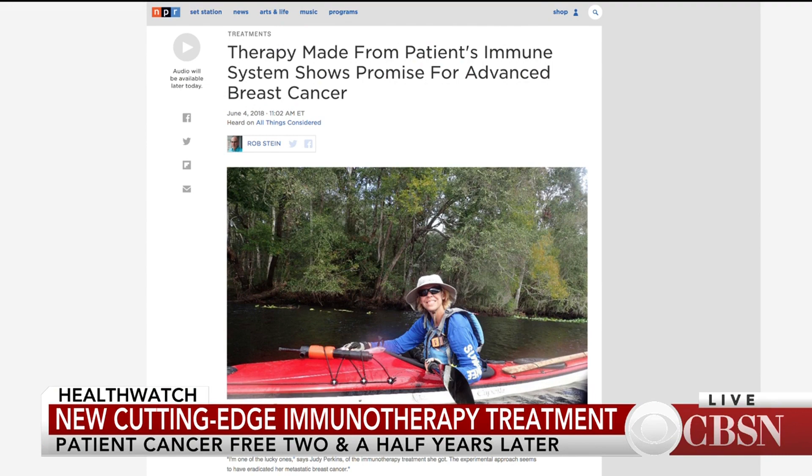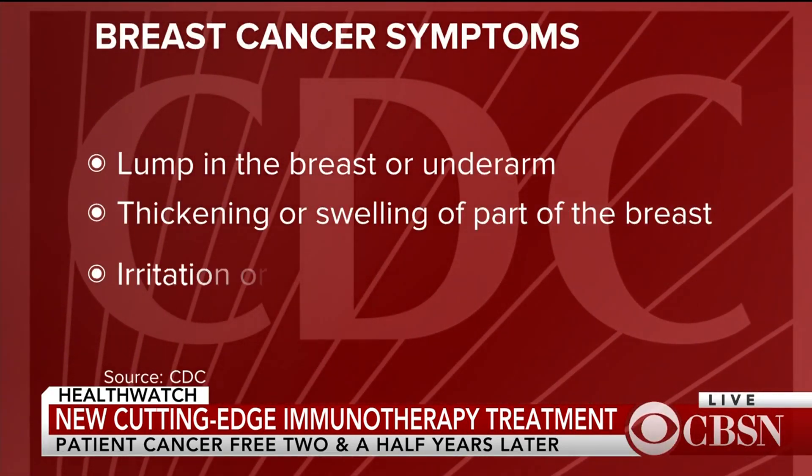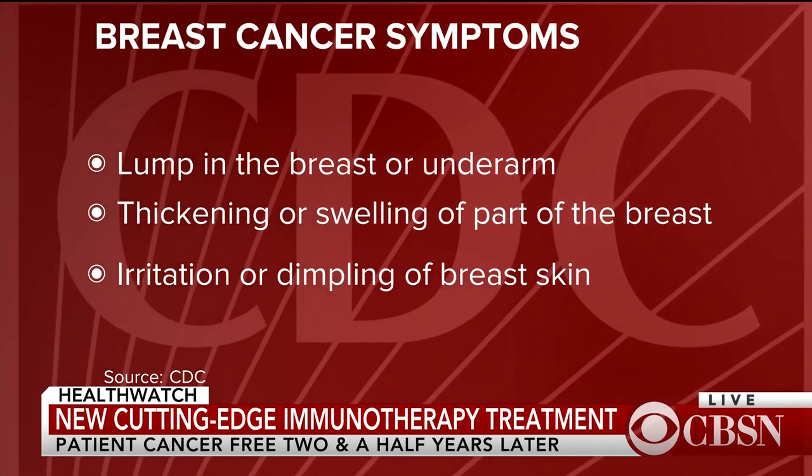We've heard about immunotherapy treatments before. What makes this particular case so special? This is what we like to call a paradigm shift. One reason why cancer is so tricky is that it hides itself from the immune system. After all, your immune system can kill bacteria and viruses — why can't it kill the cancer cells? Well, it's because cancer puts on a cloak of invisibility, like in Harry Potter or other science fiction films. But it turns out there are a very small number of immune cells — a very, very small number — that actually can see the cancer.